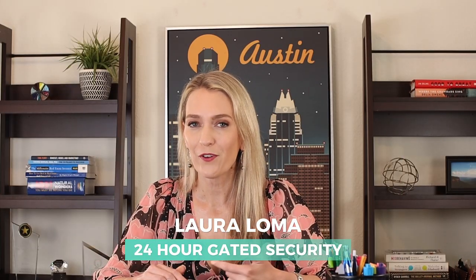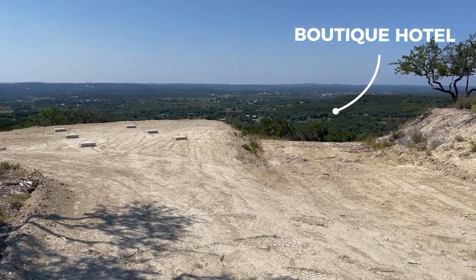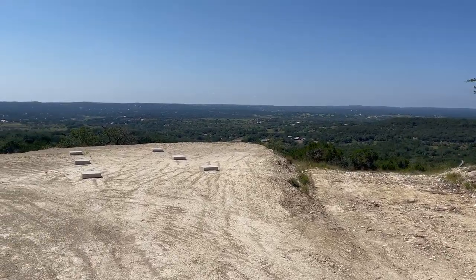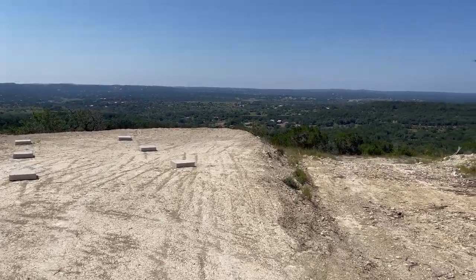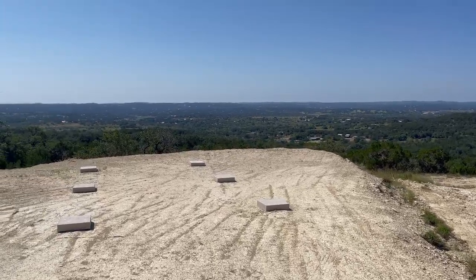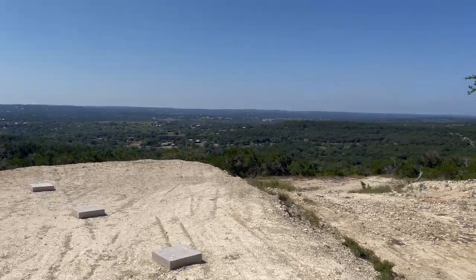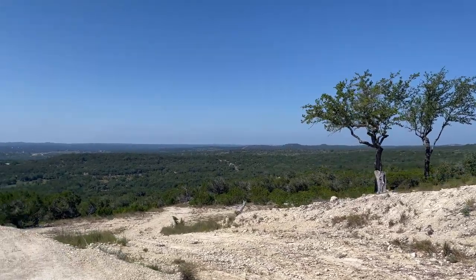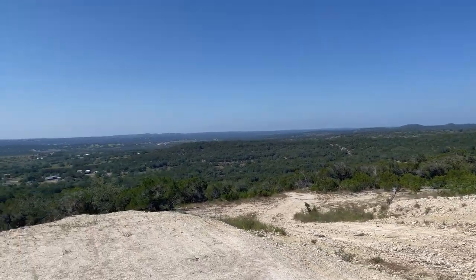Loraloma will also have 24-hour gated security as well as a concierge to guarantee exceptional service every day. There will also be a small boutique hotel located at the top of the hill with some of the most spectacular views of the hill country. The lots being released right now for founders are also absolutely breathtaking — beautiful mature trees, canyon views — some of the best pieces of hill country I've seen in this area.